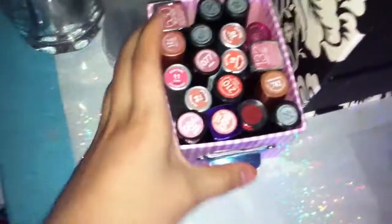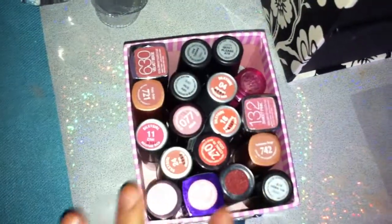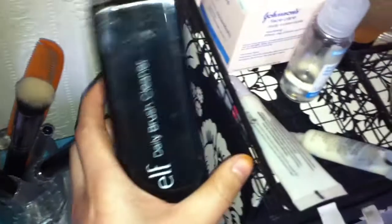And off to my lip products — this is where I put my lips so I know what color it is and from which brand. So I'll just arrange it like this. And my brush cleaner from e.l.f. so you can clean your brush every morning.